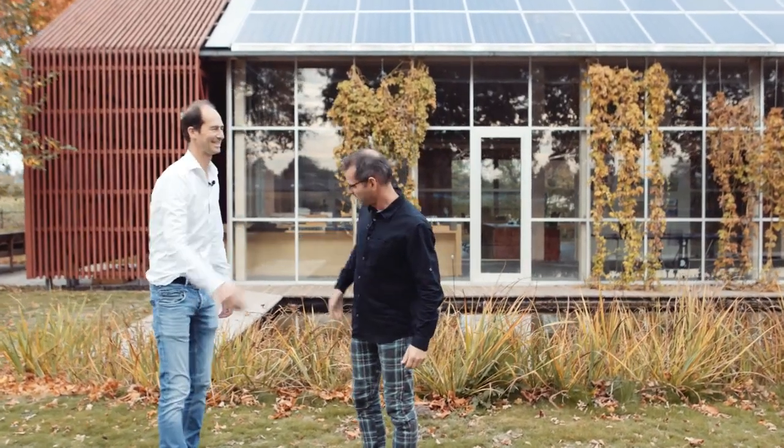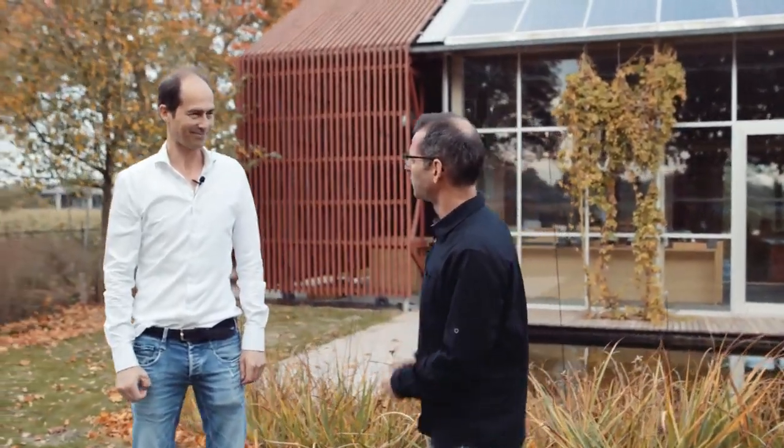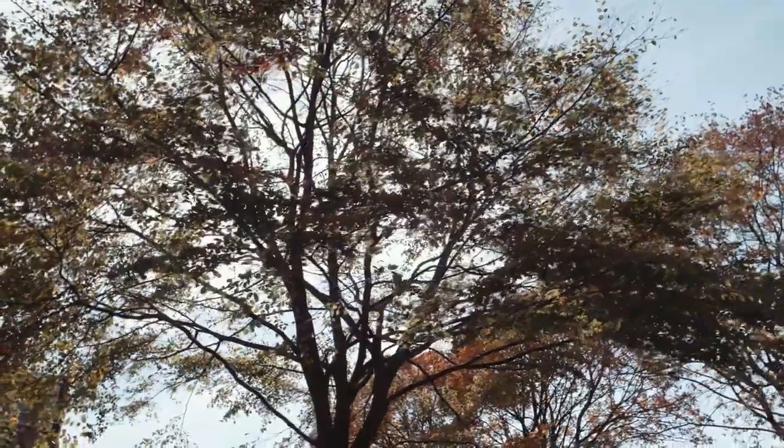Hello, welcome Andy. Hi Bert, thanks for having us here. So what does your company do? We have a landscaping company — we establish gardens, we maintain gardens, and we do all kinds of activities in tree care. So we work day to day with nature.